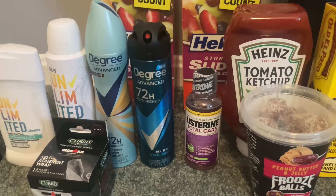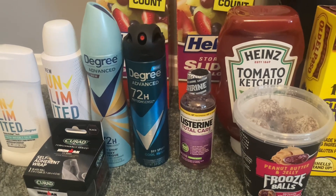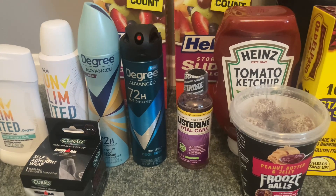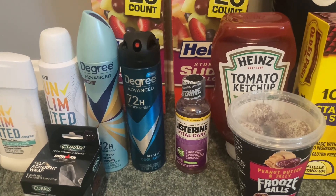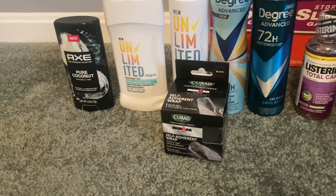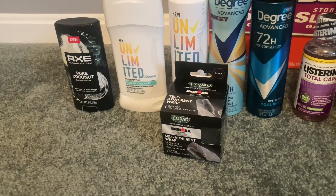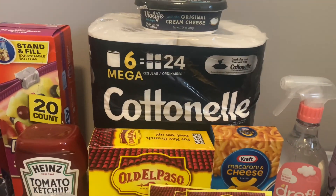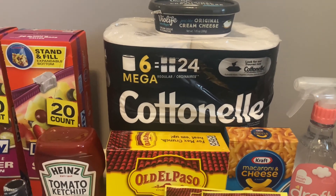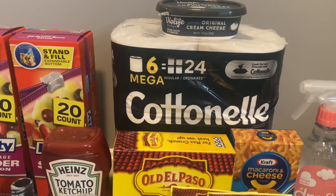The Listerine mouthwash travel size is $1.97. I submitted to Ibotta and got back 10 cents for buying any brand mouthwash and completed a Brand Club survey for $1.25, making this just $0.62. The Curad wraps are priced at $1.97 and we have a Shopkick rebate giving us $2.26 back, making this free and a $0.29 moneymaker. And finally, this Cottonelle 6 Mega Roll toilet paper is $6.98. I submitted to Shopkick, got $2.04 back, and completed a Brand Club survey for $1.25, making this just $3.69.